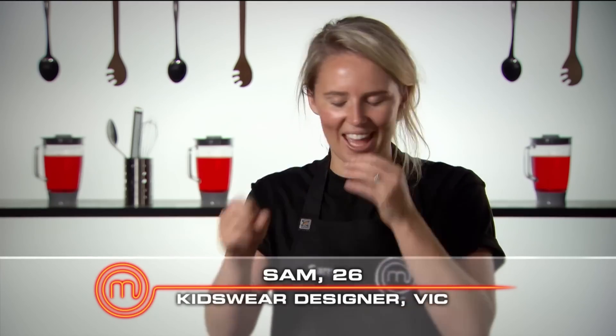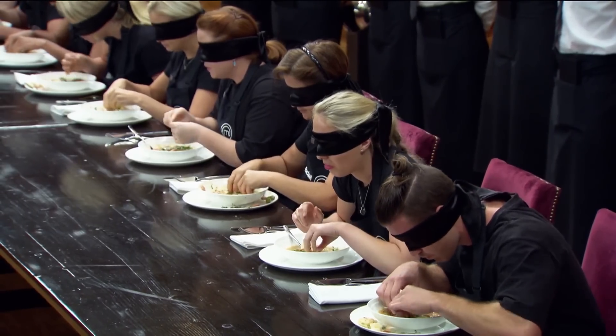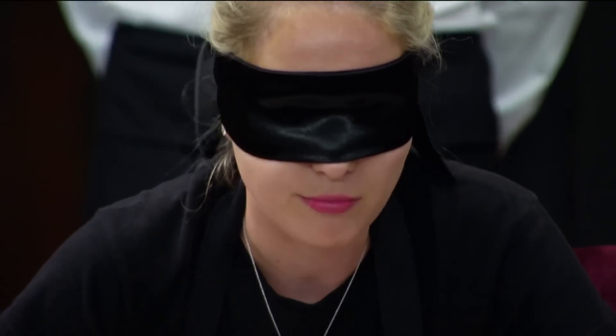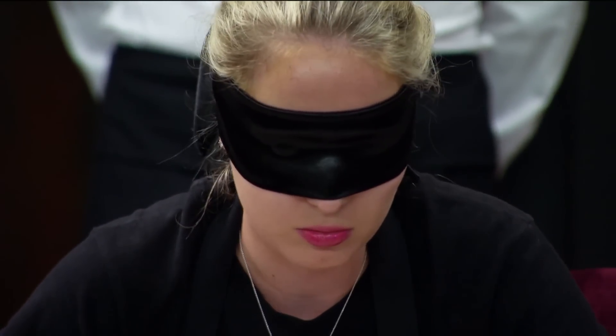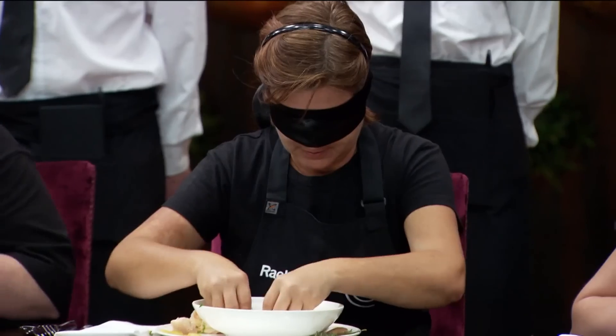It's just hand, mouth, hand, mouth, hand, mouth in this situation. The difficulty is tasting and identifying, but then you've also got to register all those things and not forget them because you have to write them down later. A little bit of a mind blank and I'm feeling pretty frantic. I've got to get my nerves under control.